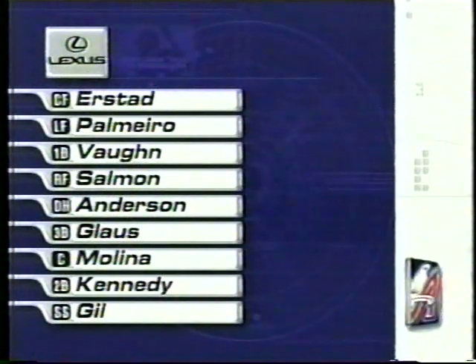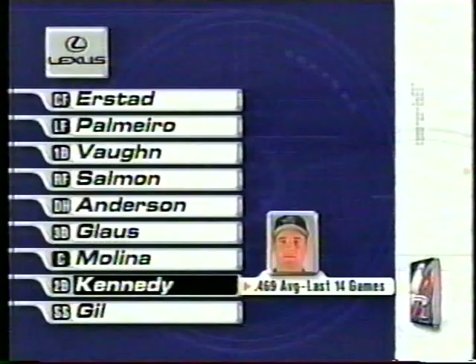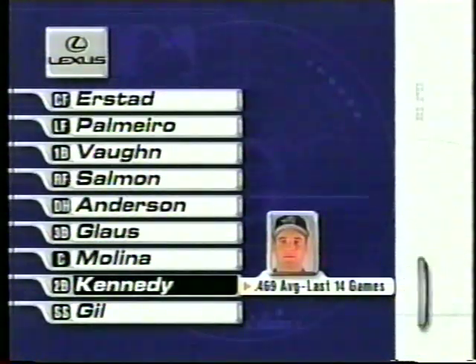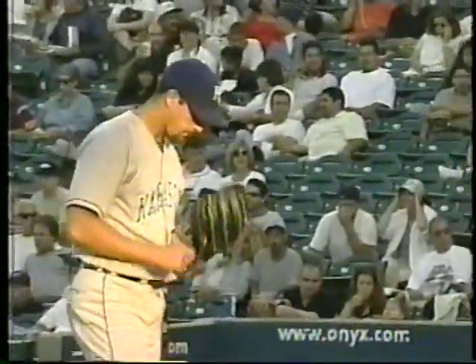Troy Gloss at third base. Benji Molina will catch. Adam Kennedy batting 8 and playing second base — what a month of June he has had. And Benji Gill, the shortstop, is batting 9. Jay Watasek, the right-hander on the mound for the Kansas City Royals.